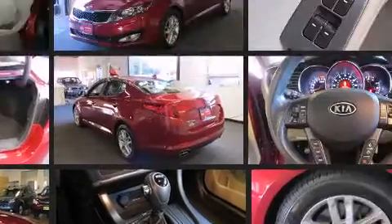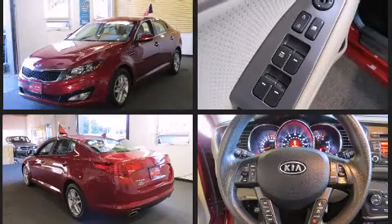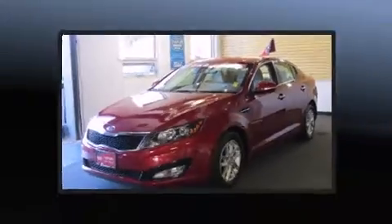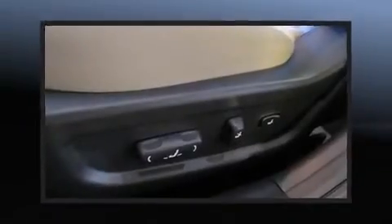Kia prioritized practicality, efficiency, and style by including one-touch window functionality, adjustable headrests in all seating positions, an outside temperature display, fully automatic headlights, turn signal indicator mirrors, and much more.